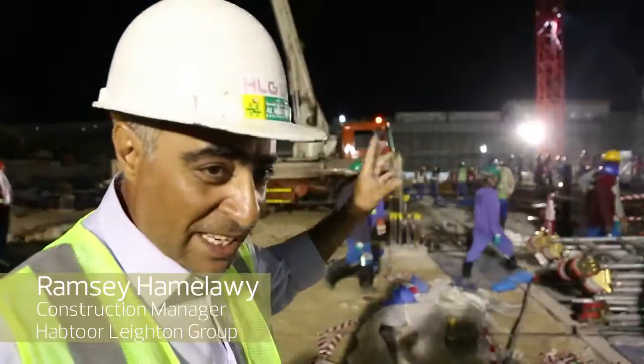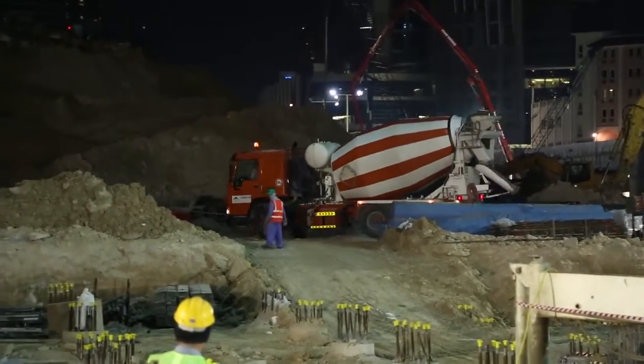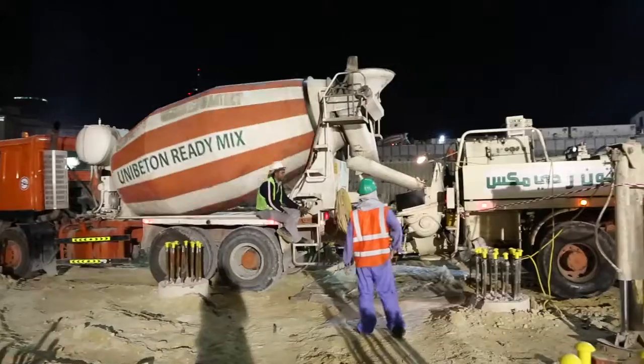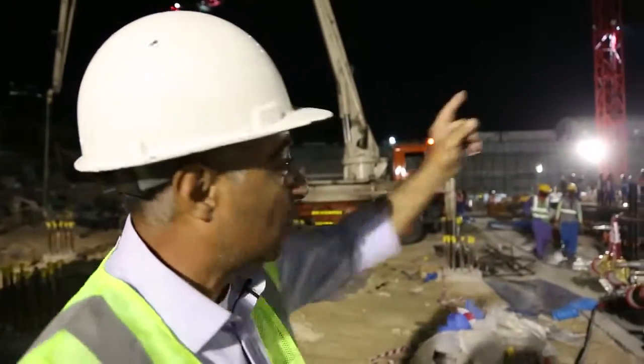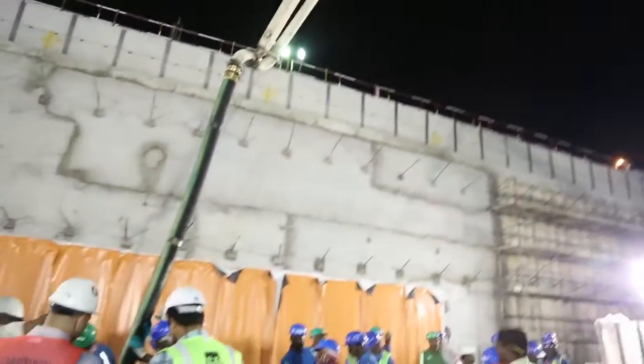The pumps are supplied by a mixer. Each mixer carries between 5 cubic metres, 9 metres, 10 metres like that. The mixer comes here, in the back we have a box and the pump mechanically pushing the concrete in the pipes to the side. You see this boom twist there and distribute the concrete.